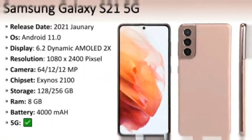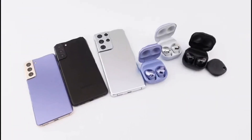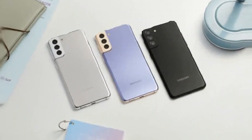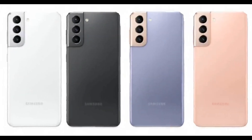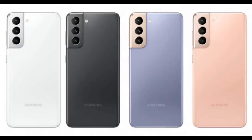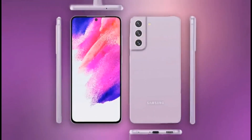The Samsung Galaxy S21 5G is a high-end smartphone with a 6.2-inch dynamic AMOLED 2X display that supports HDR10 Plus and has a resolution of 1080 by 2400. It is equipped with a pro-grade camera that can capture 64MP high-resolution photos and 8K videos. The phone features the fastest processor in the Galaxy series, making it a top-performing device.